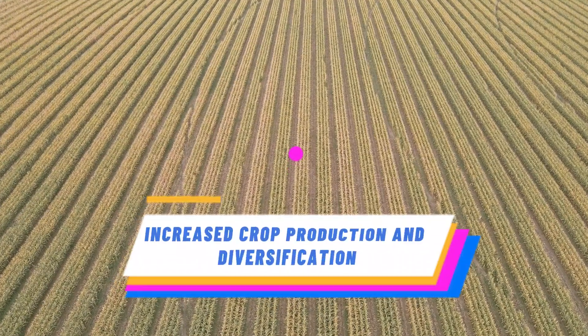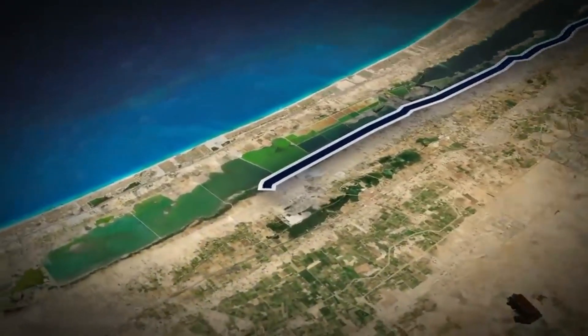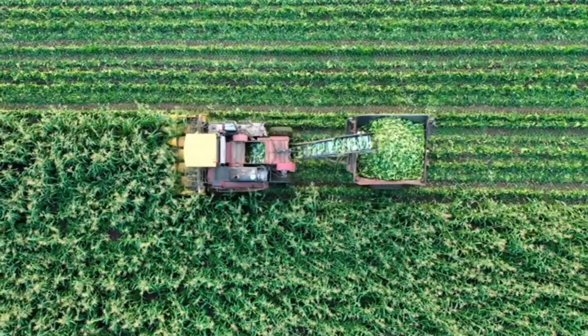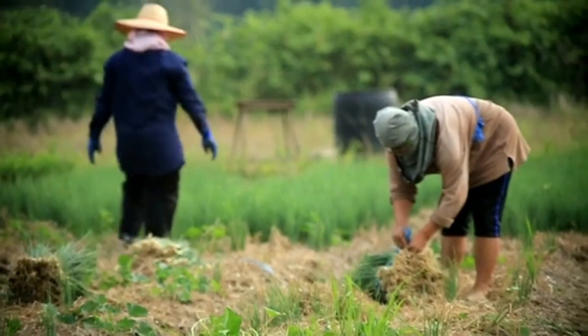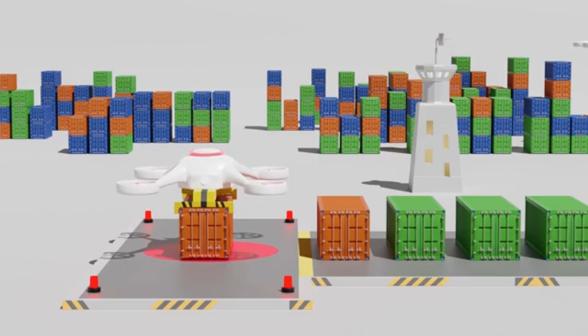Egypt's artificial river has revolutionized agriculture in the country, leading to increased crop production and diversification. With a reliable water supply, farmers can cultivate a wider range of crops, boosting food security and reducing reliance on imports.